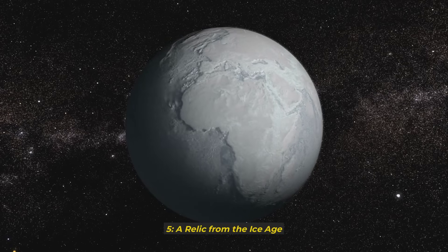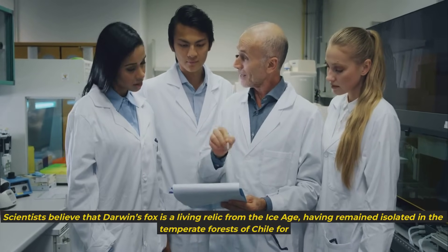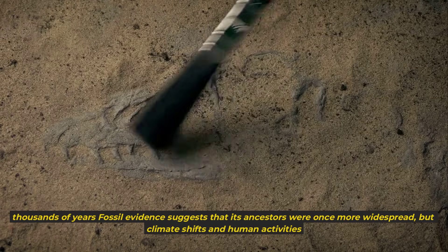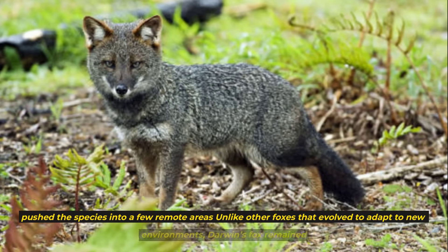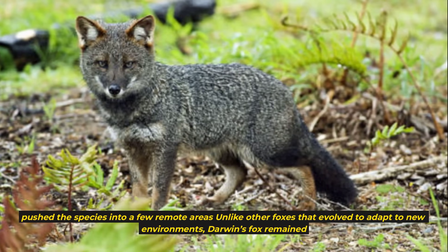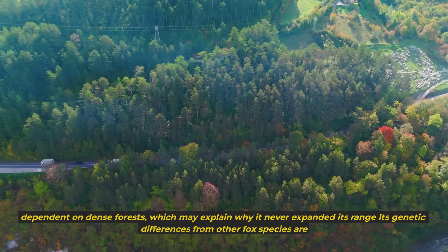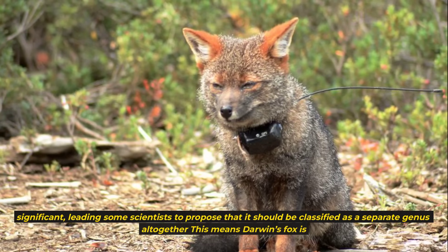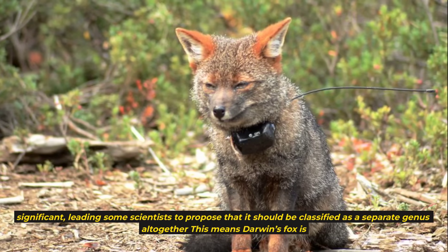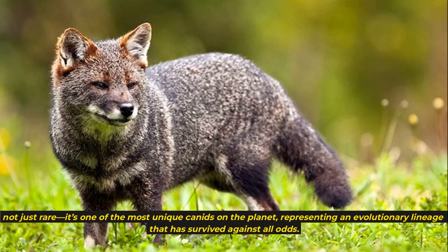5. A Relic from the Ice Age. Scientists believe that Darwin's fox is a living relic from the Ice Age, having remained isolated in the temperate forests of Chile for thousands of years. Fossil evidence suggests that its ancestors were once more widespread, but climate shifts and human activities pushed the species into a few remote areas. Its genetic differences from other fox species are significant, leading some scientists to propose that it should be classified as a separate genus altogether, representing an evolutionary lineage that has survived against all odds.